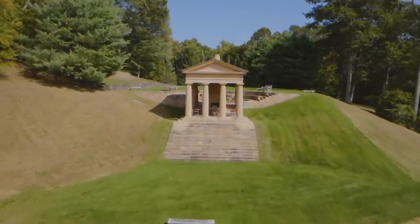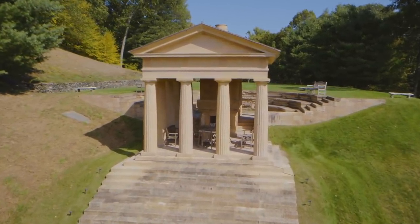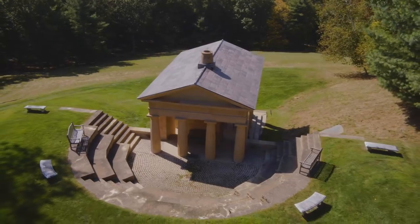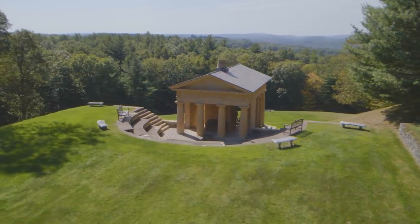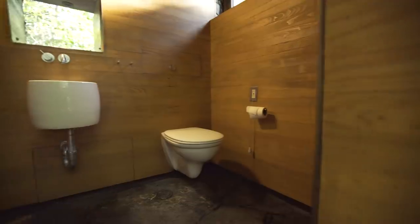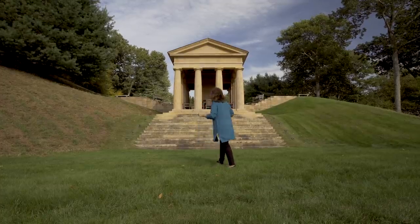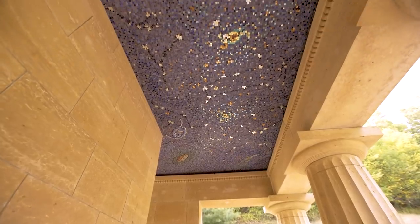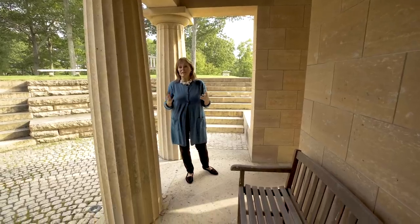I saved the best for last. What you see behind me is a limestone amphitheater built by the owner in a Greek temple fashion to seat 50 people for philanthropic events. You overlook the gorgeous Litchfield Hills, and it's peaceful and quiet. There are even bathrooms up here. Take a look at the limestone pillars and amazing mosaic tile ceilings — all in an effort to be beautiful, but also natural.